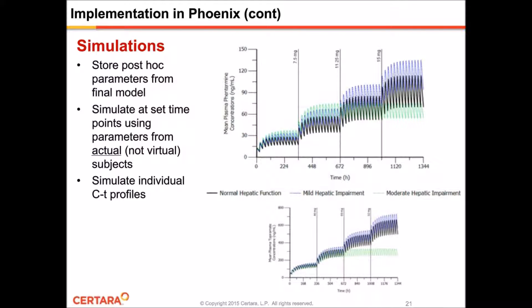Here are graphs created in Phoenix showing the mean profiles of the simulated concentration-time data for Phentermine on the top and topiramate on the bottom. The black line represents normal hepatic function subjects, the blue line represents mild impairment patients, and the green line represents moderately impaired patients. For all subjects, the recommended starting dose is 3.75 milligrams followed by 7.5 milligrams, and if weight loss goals have not been achieved, the dosage can be increased to 11.25 milligrams followed by 15 milligrams for normal and mild hepatic impairment patients. For moderate hepatic impairment patients, no further dose escalation is called for after steady state is reached. For both Phentermine and topiramate, you can clearly see that with decreased clearance, concentrations are higher with increasing severity of hepatic impairment.